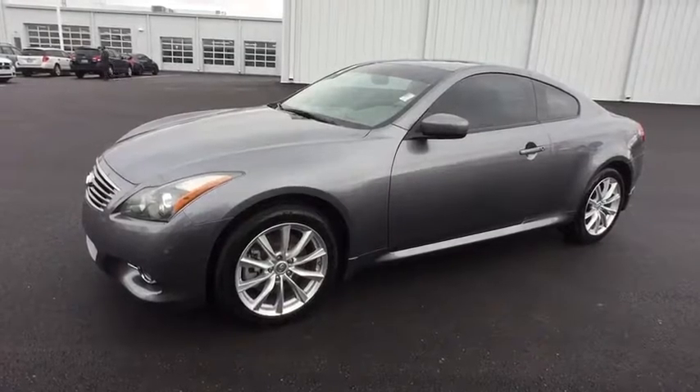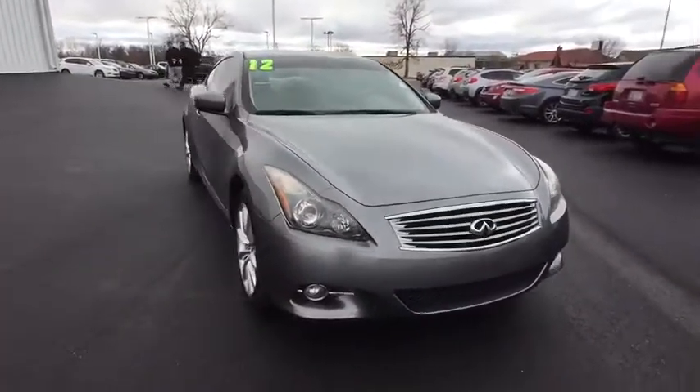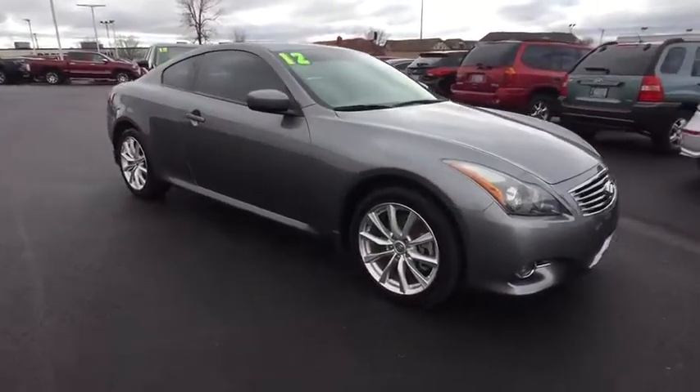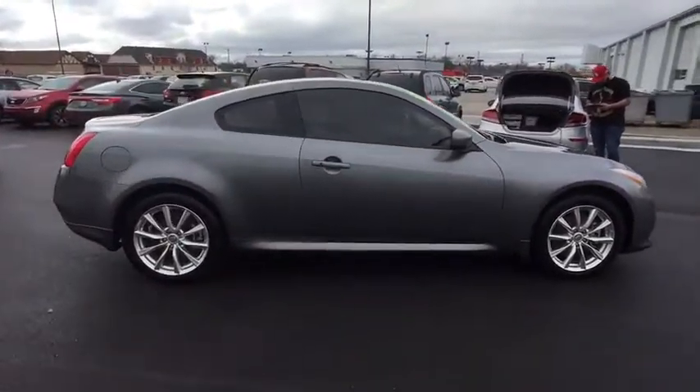The 2012 Infiniti G37. The G37 — a deeper level of performance, a new level of exhilaration. The car is blistering quick, yet returns 21 mpg overall. This vehicle has less than 80,000 miles.